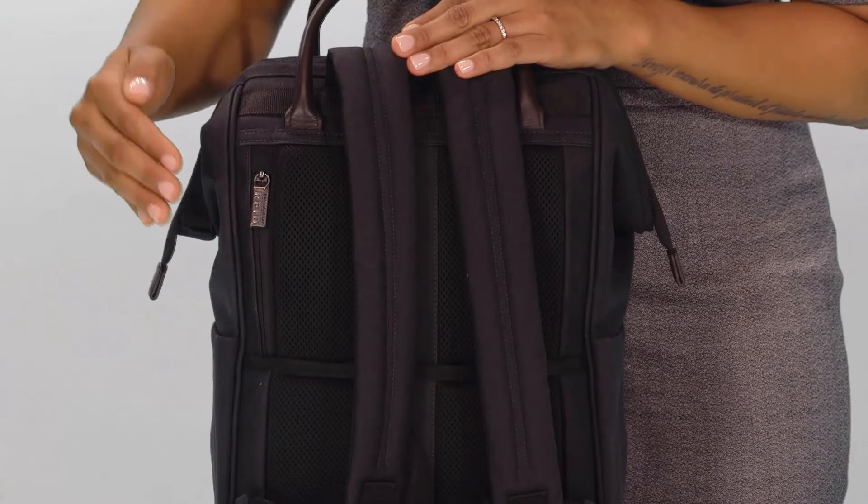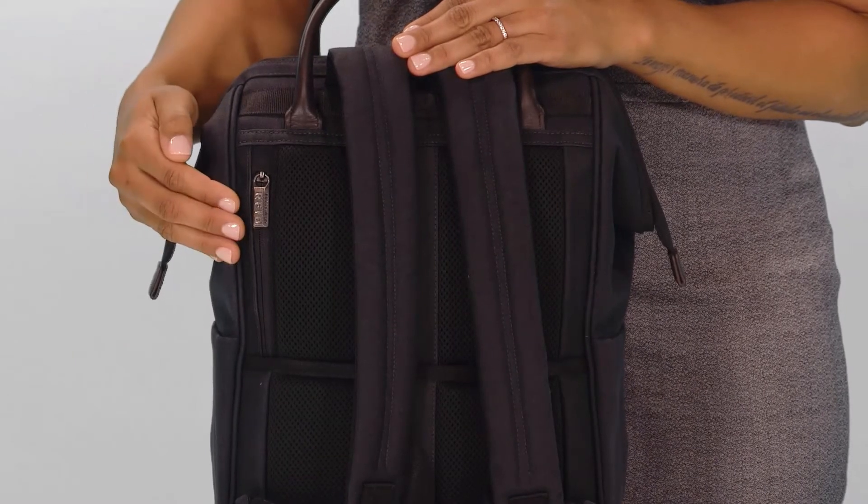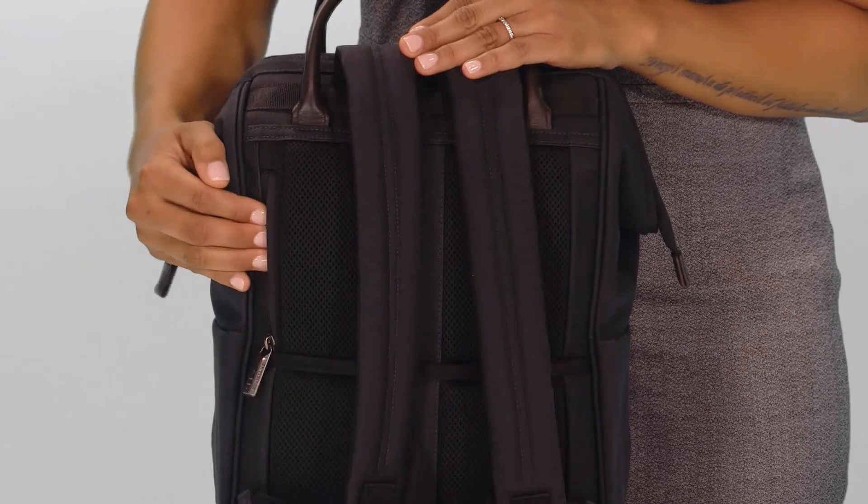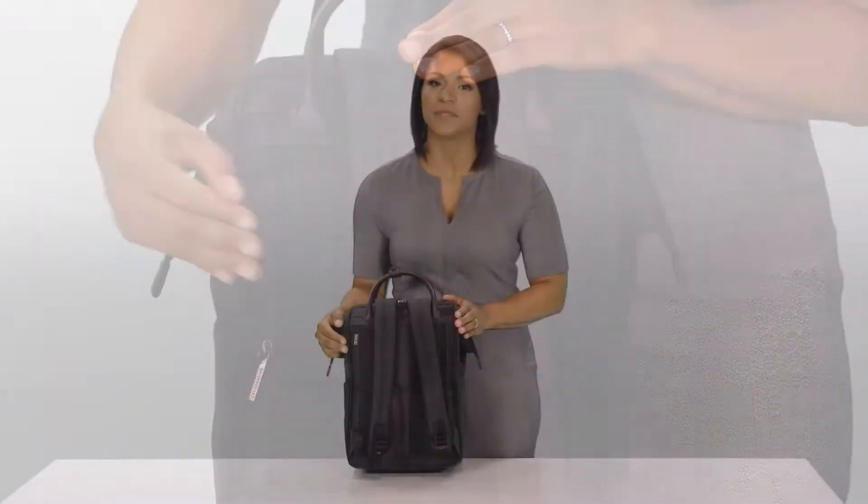A hidden RFID blocking pocket located on the back panel is ideal for storing credit cards, passports, or a wallet while protecting personal data from digital pickpockets.